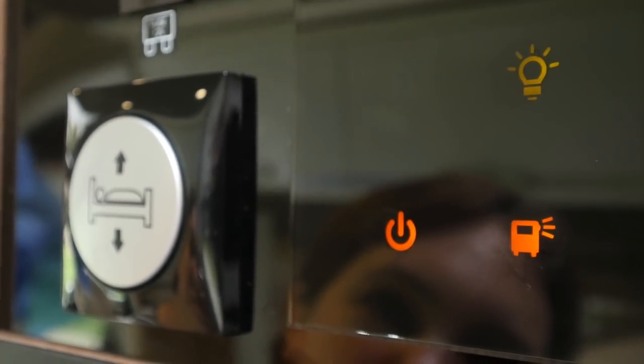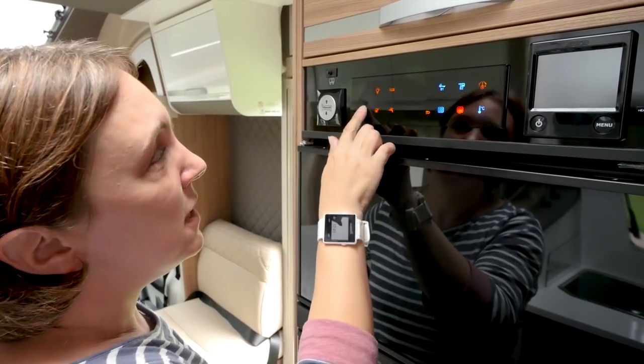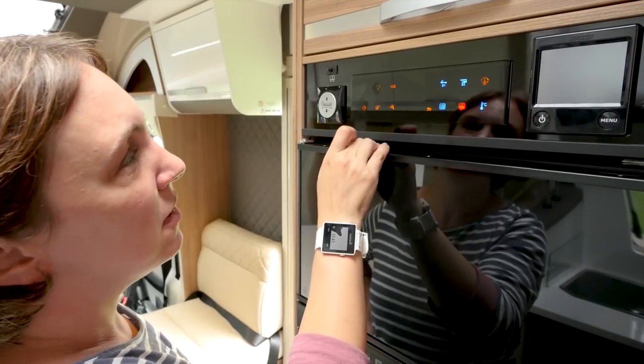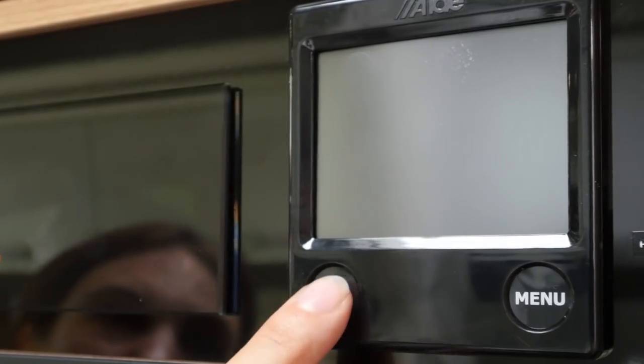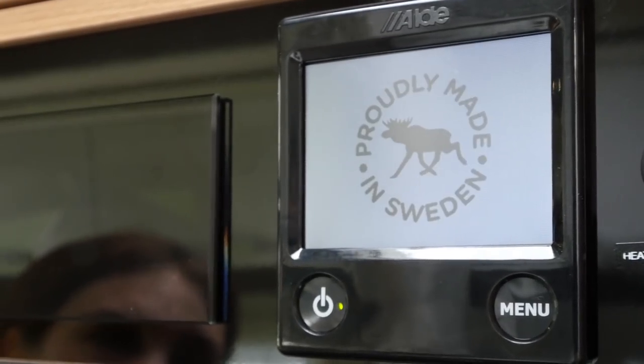Control panels have come a long way over the past few years, and this is a particularly modern example. Everything you need is in one easy place and it looks great too. Alongside is the control panel for the Aldi heating system, which you'll get if you go for the top of the range Supreme model.